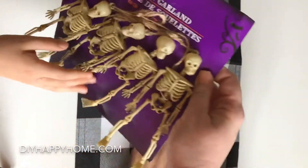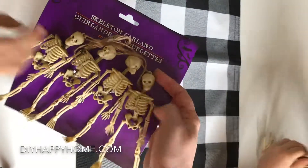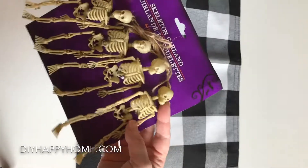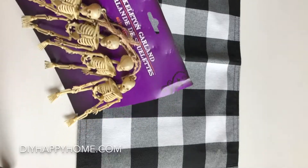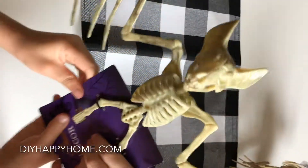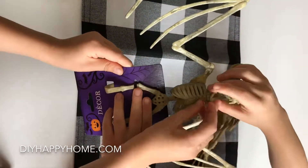We did get this at the Dollar Tree for a dollar — it's adorable. It's skeleton garland and it comes in a four-pack with some really cool rustic twine that I won't even have to change or anything. That's gonna look really adorable and I'm very excited about that. Do you guys want to show this next one together?